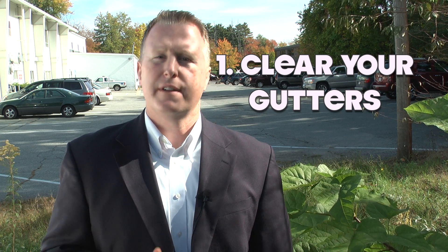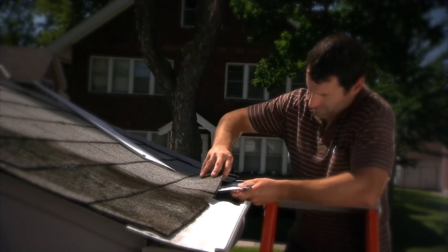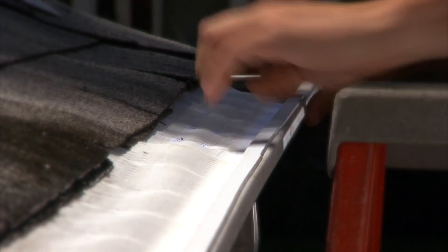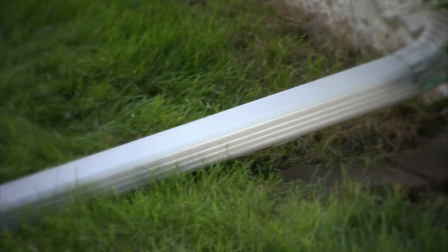Number one: clear your gutters. Inspect your gutters and clear them of any and all obstructions. Cover your gutters with a mesh guard to prevent water from seeping into your home's exterior foundation walls. If you can, also add extensions to your downspouts to divert the water away from your home.